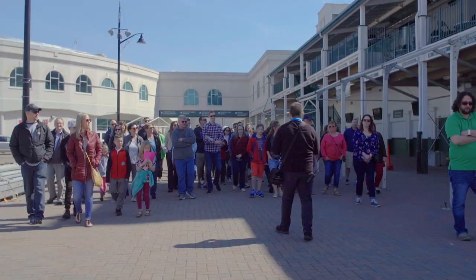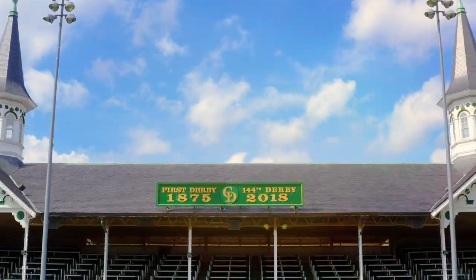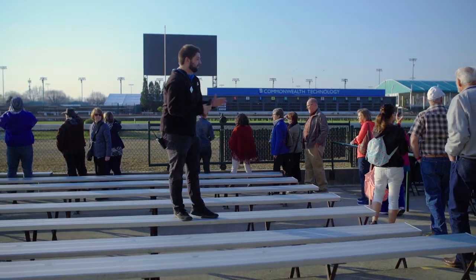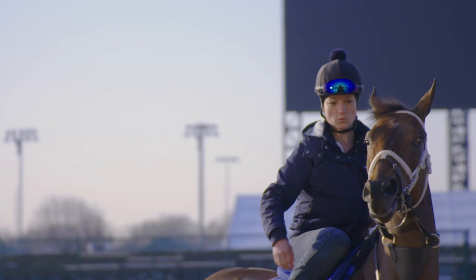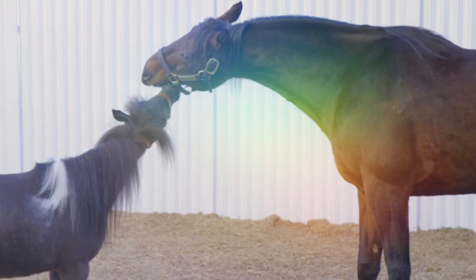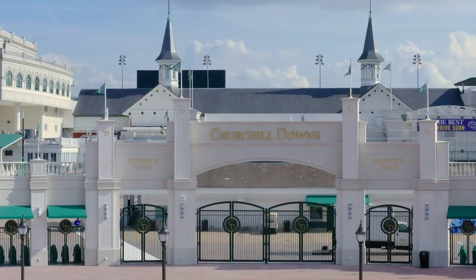Take a tour of history on a 30-minute guided walking tour of historic Churchill Downs Racetrack. This tour will make stops at the paddock and grandstand, where you will learn trivia and fun facts about past Derby winners and about the rich history of Churchill Downs.